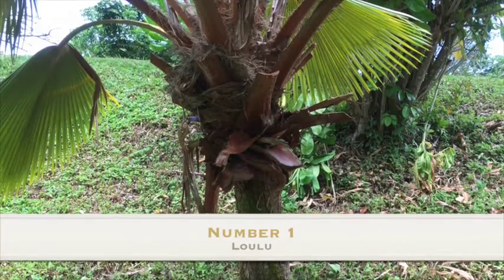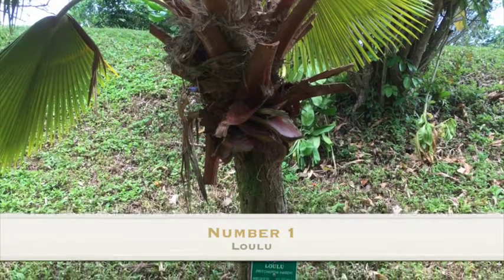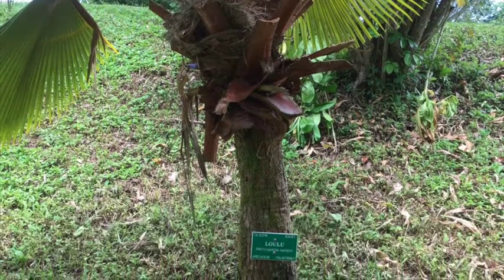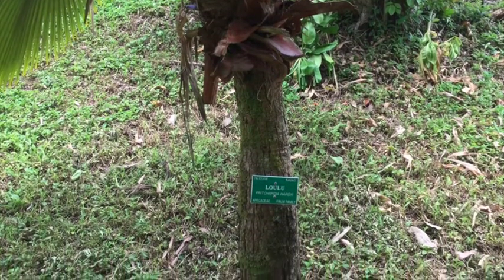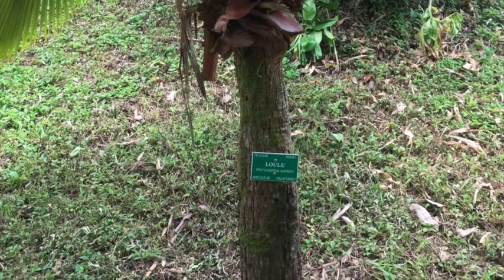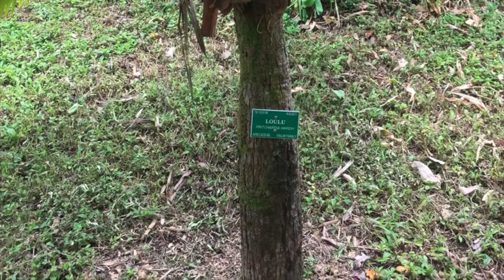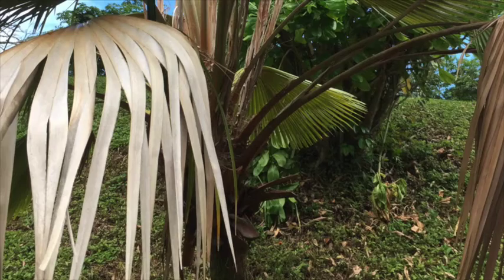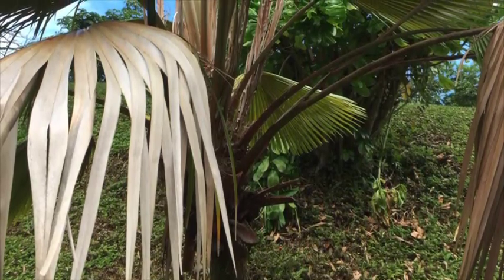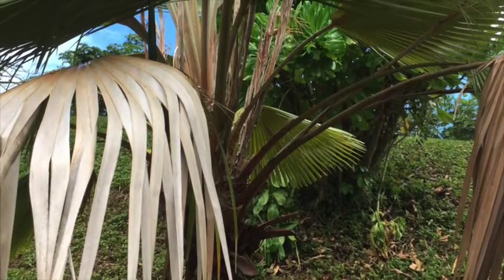Number one, Pricardia glabrata. The genus name is Pricardia, named after William Thomas Pricard, 1829 to 1907, who was a 19th century adventurer, author of the Polynesian Reminiscences, and British consul in Fiji. The species name is glabrata, which is from the Latin word glabros, meaning no hairs.